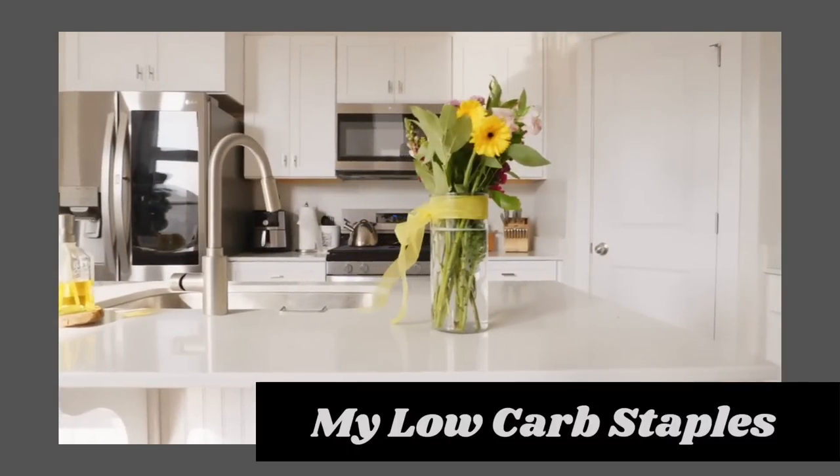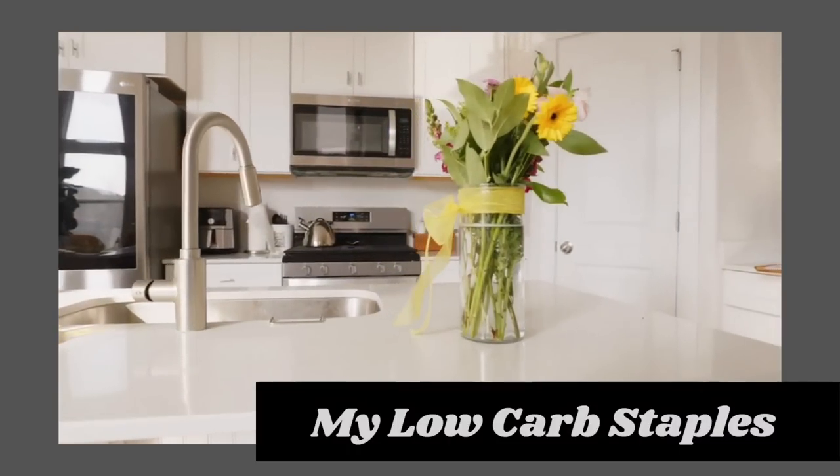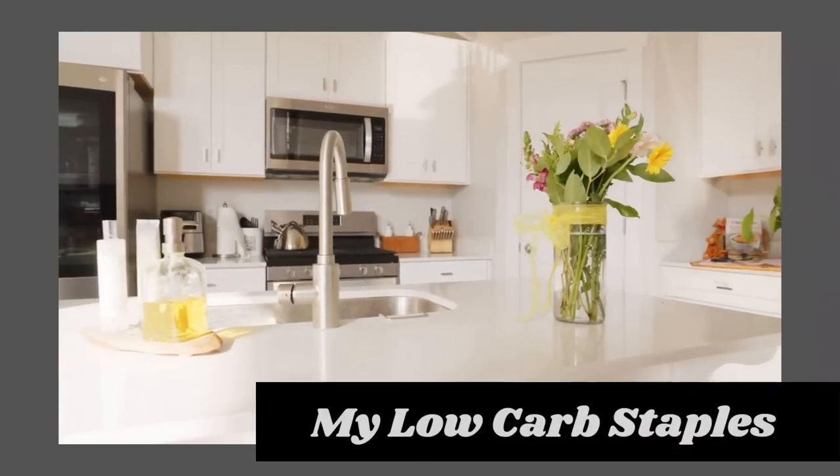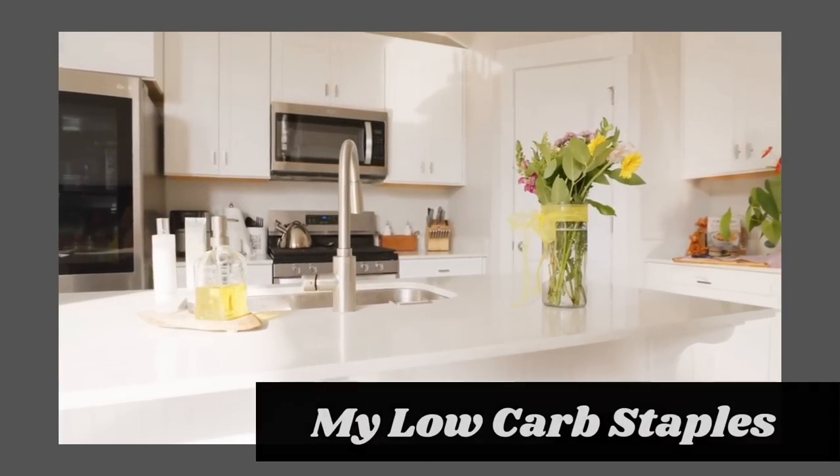These are things that have helped me on my weight loss journey. In my household, we practice sustainable keto. Everyone's journey is going to be different. When you're first starting a low-carb or ketogenic lifestyle, you don't want to go out and buy everything because it gets a little overwhelming. I think you should keep it simple in the beginning until this becomes more of a routine.